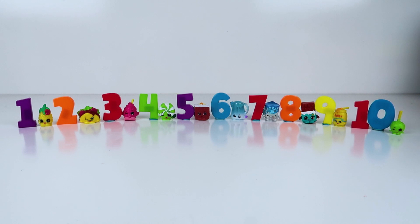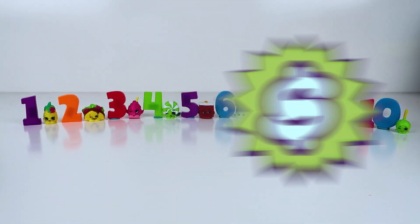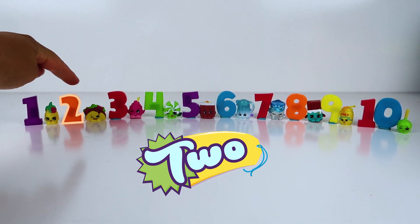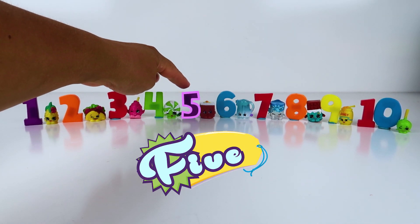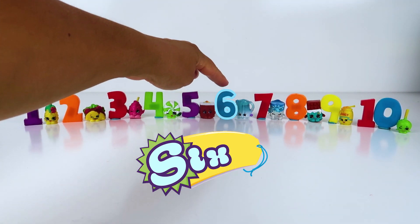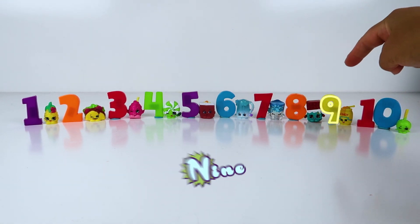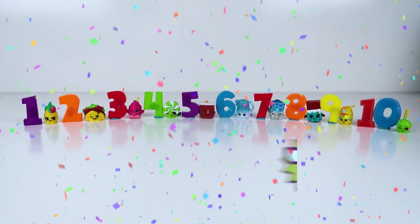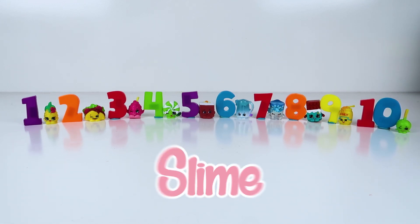Now that we found all of our Shopkins, let's count them: 1, 2, 3, 4, 5, 6, 7, 8, 9, 10! Great job guys! We found 10 Shopkins hidden in our giant tub of slime!